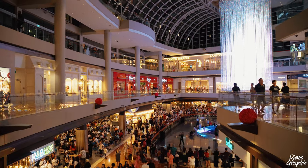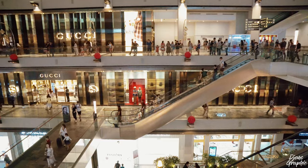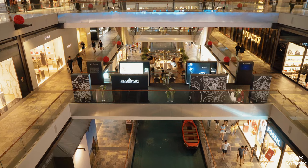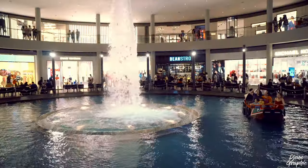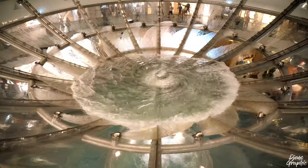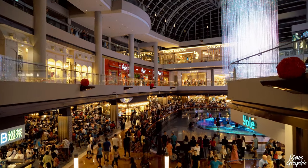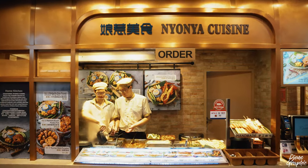Already here in Marina Bay Sands Mall, you can see how amazing this place is — it's probably one of the best malls I've ever visited. Look down — they even have something like an artificial Venice canal; you can even take a ride on the boat, which is going to cost you 10 Singapore dollars. You can also check out the Rasapura food court, which has a wide variety of cuisines.